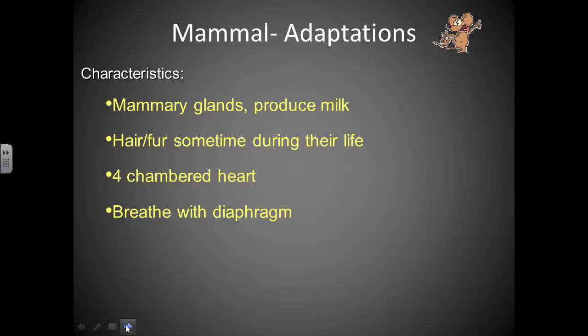Mammals breathe using a muscle called a diaphragm — a sheet of muscle stretched below the ribs. When it contracts and relaxes, it allows the mammal to breathe. When you breathe in, you're contracting your diaphragm.